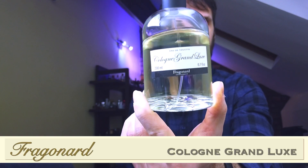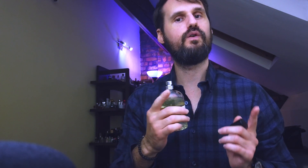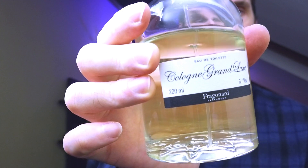At number six is one of my recent purchases — Fragonard Cologne Grand Luxe. While this has the cologne feel to it — when you spray it, it feels like putting on a splash aftershave — it doesn't actually smell like aftershave, which is strange. You get the feeling but not the smell. You also don't get the bad performance of a cologne, because even though it's named cologne, the actual concentration is eau de toilette. So you get the performance as well.